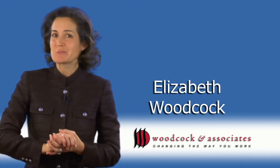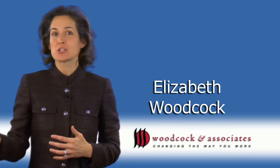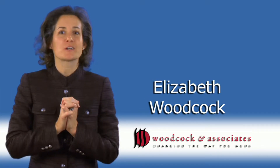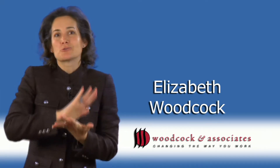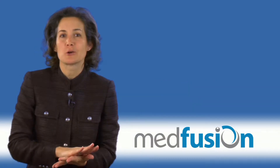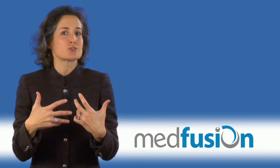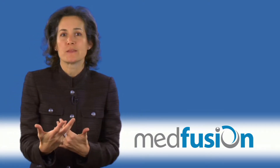Hi, I'm Elizabeth Woodcock. I'm a practice management consultant who works with medical practices across the country. And I truly love patient portals, but we've got to find great ways to ensure that our patients are enrolling in them.